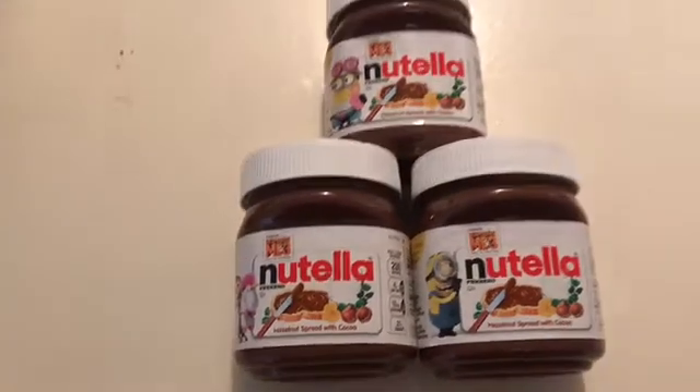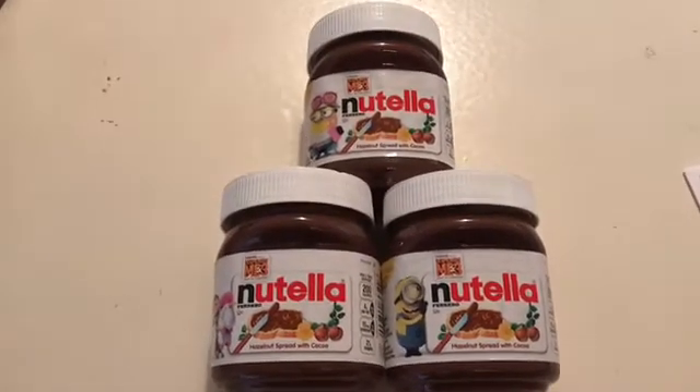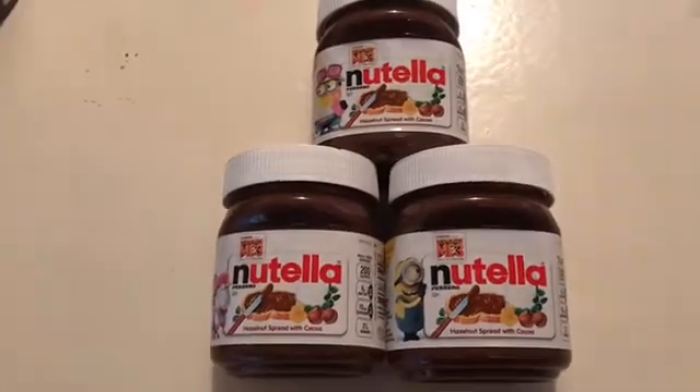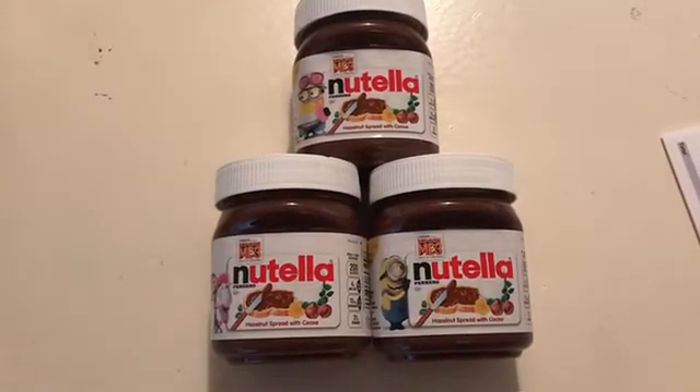I will probably wait until the Ibotta resets and get another three more. So I would get on this deal before the Ibotta rebate is no longer there. Thank you for joining me!